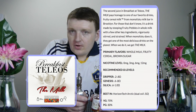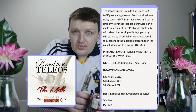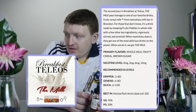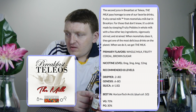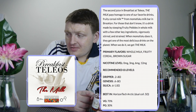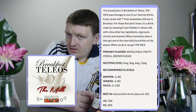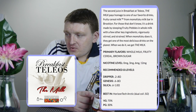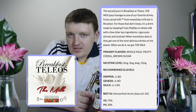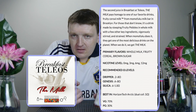For those that don't know — most of us, I presume — it's a drink made by steeping a popular fruity cereal in whole milk with a few other key ingredients. It is then vigorously stirred and strained. When Momofuku does it, they get one of the most delicious drinks on the planet. When Telios does it, they get The Milk.